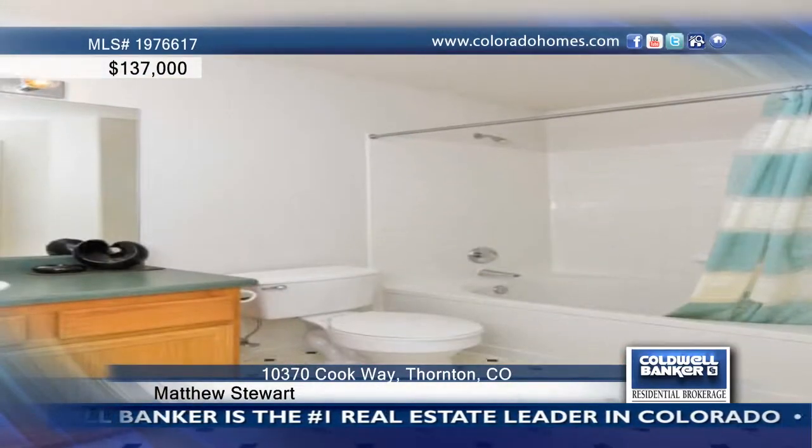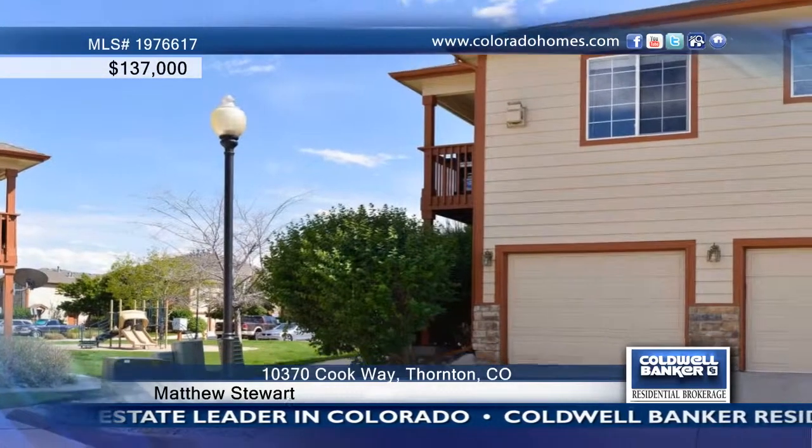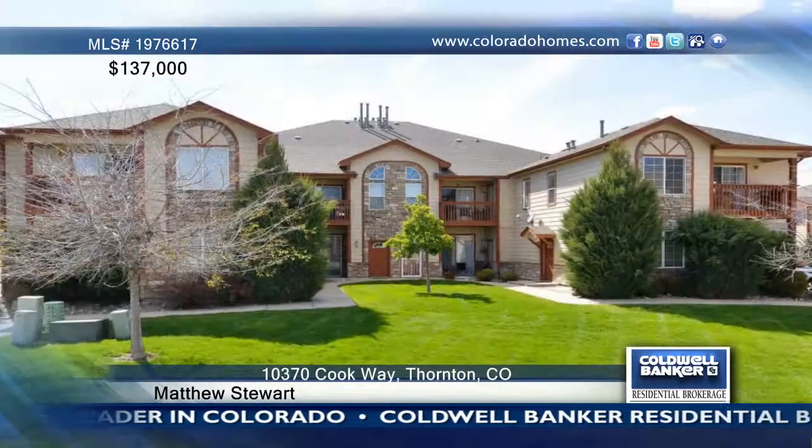Very clean, it offers a large bedroom and bathroom and a nice garage, plus the balcony overlooks the play area. Call Matthew Stewart before this one gets away.